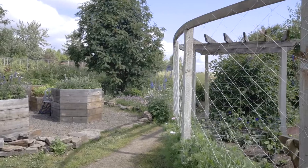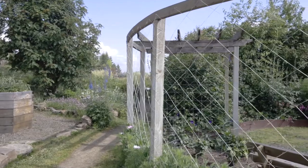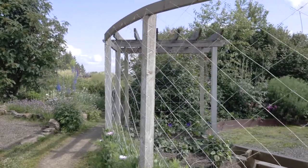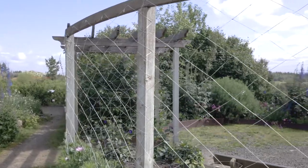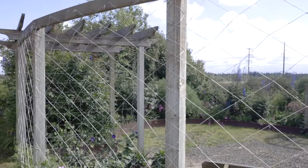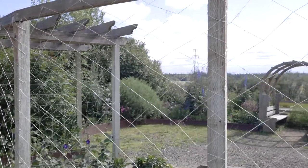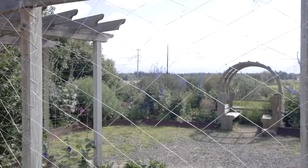Over here we have the spec garden, where we grow dahlias. Right now the dahlias are just growing and not in flower yet, but this is one of the beds that come fall is spectacular. We have a lot of those dinner plate dahlias — the huge flower heads. So if you're in the area in the fall, pop in here and check out this area.